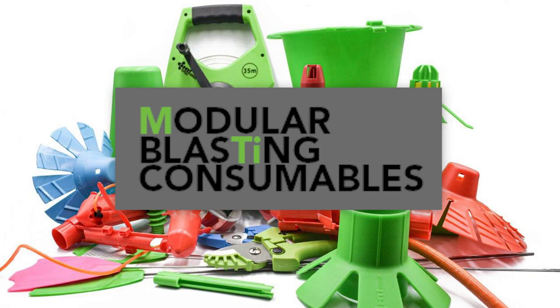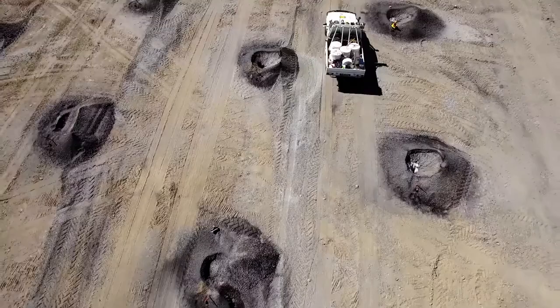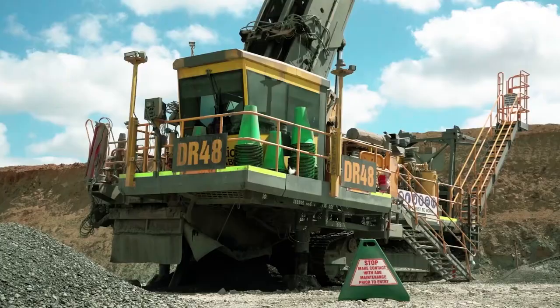Our recently launched products include Blast Scout, a technology product, Proactive Ground Solutions, a proprietary explosives additive, and our next generation Blast Bag ACE2. Blast teams work with us to use our products to help them achieve more efficient, more productive, and safer blasting.